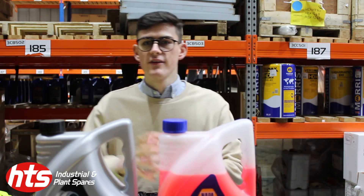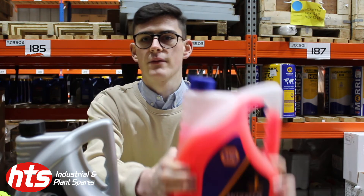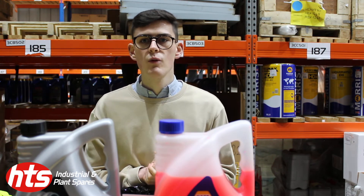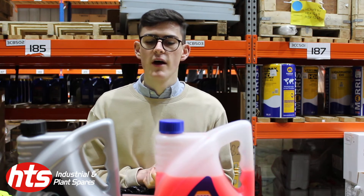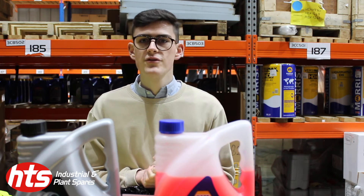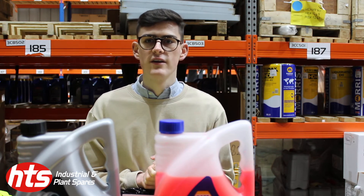There are two types of antifreeze: we have blue antifreeze and we have red antifreeze. In essence, antifreeze mixes with water to form a bond to stop the water from freezing. It also raises the boiling point of the water to stop the vehicle from overheating and to minimise corrosion in the vehicle's engine.